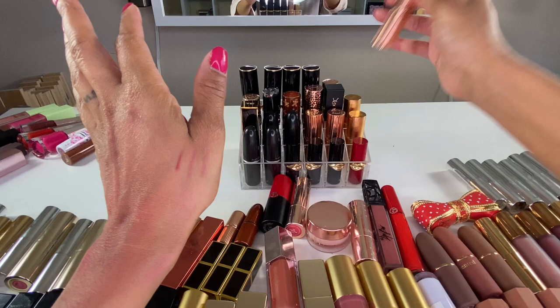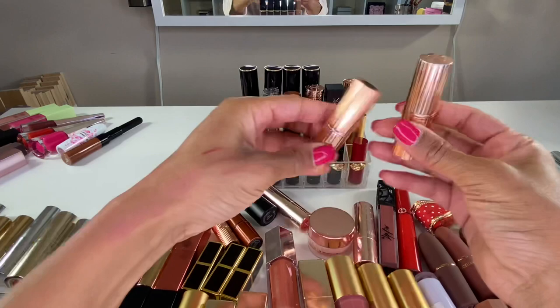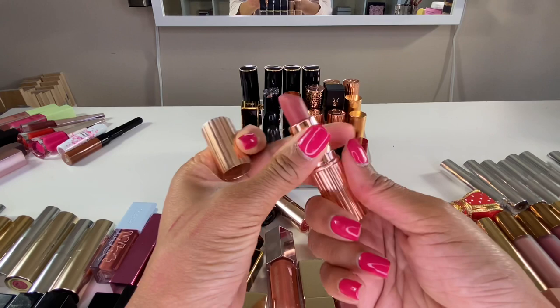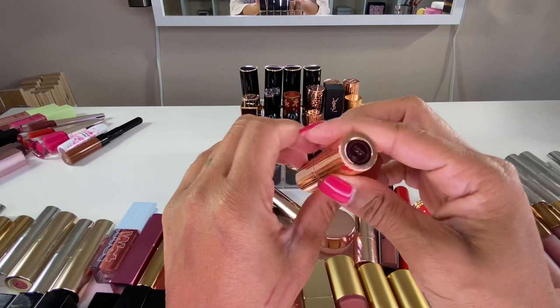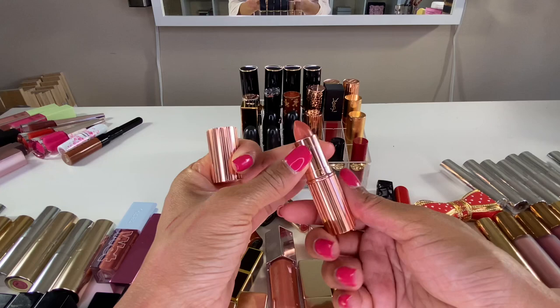I'm keeping all of my Charlotte Tilbury lipsticks. I have Walk of No Shame, which looks beautiful with the Walk of No Shame lip liner. Here's the other lipstick from that Nordstrom Anniversary Sale duo — I used it so much I can't even tell what shade it is anymore, but it's really pretty. Here is Mrs. Kisses — look how cute it is with the little kisses on it. I enjoy this shade. My newest Charlotte Tilbury lipstick is Stoned Rose from my Black Friday shopping.